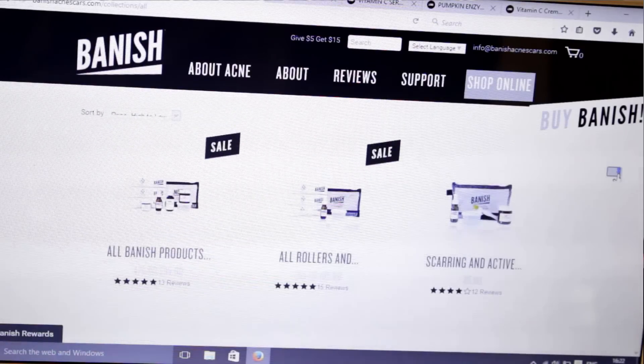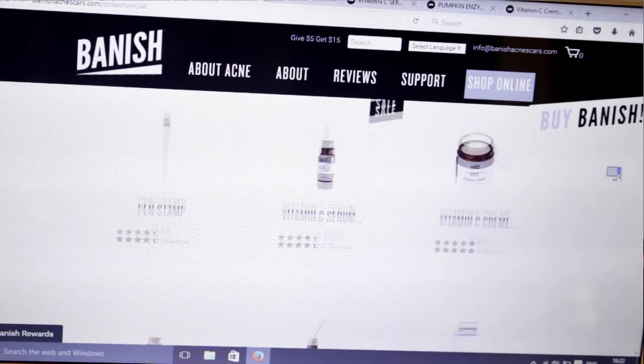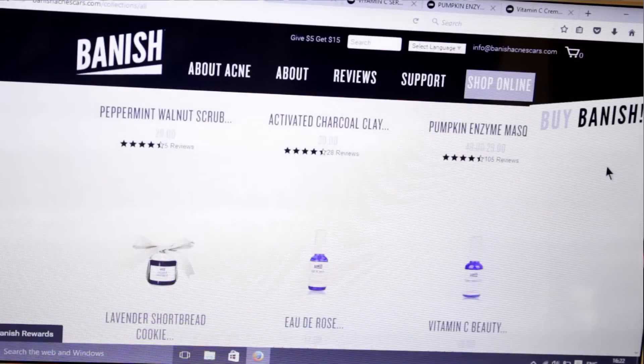Hello everybody and welcome back to my channel. I recently got contacted by a really nice lady called Daisy, and she is the owner of Banish, which is a skincare company. They contacted me to see if I wanted to try out any of their products. I only asked for one product but she kindly sent me three extra products and a bag to have them in.